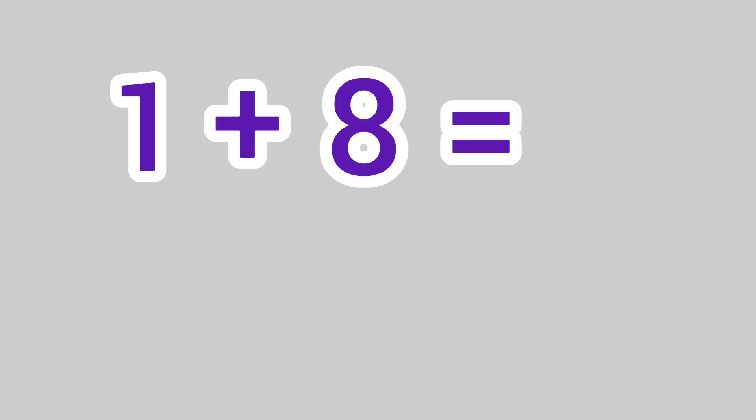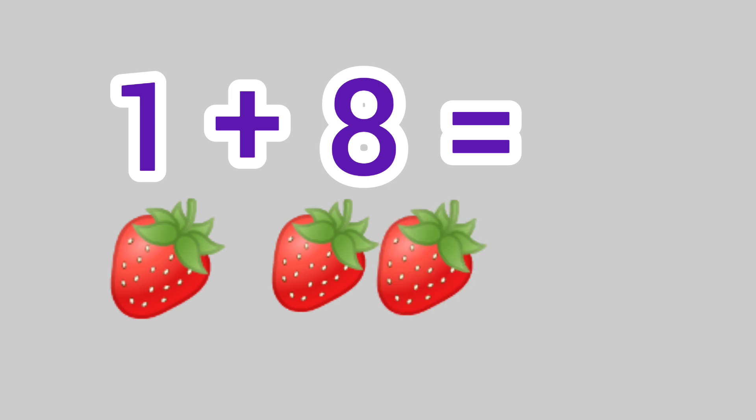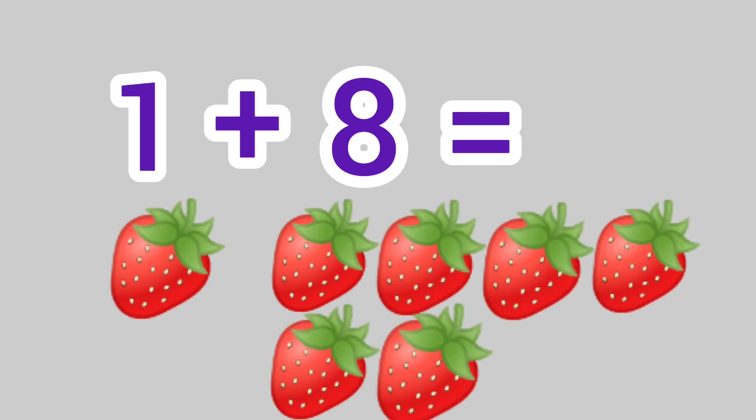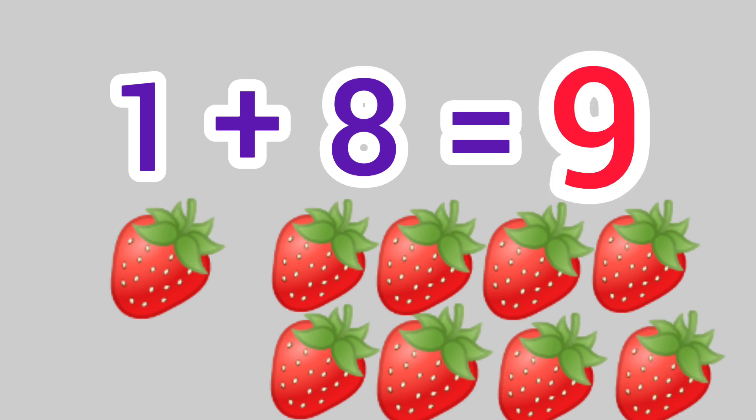1 plus 8 is equal to 1, 2, 3, 4, 5, 6, 7, 8, 9. We get the answer 9.